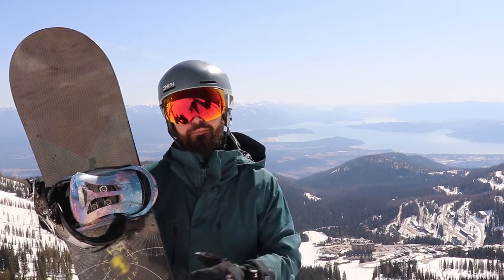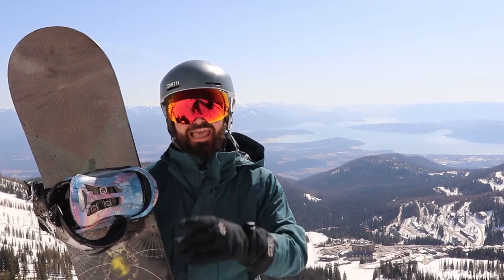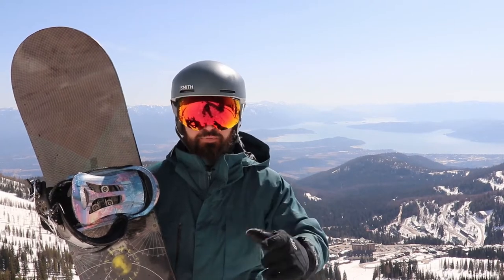With that, I'm actually going to strap back into my board and meet Brandon down in the studio to begin this webinar.